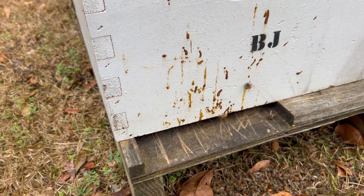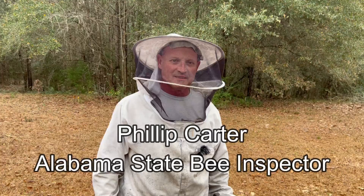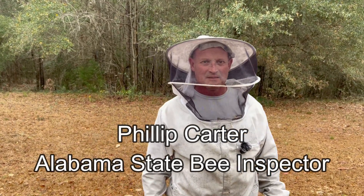So I've invited the Alabama State Bee Inspector out to take a look. That's Phillip Carter, Alabama State Bee Inspector. What do you think, Phillip? Let's take a look.